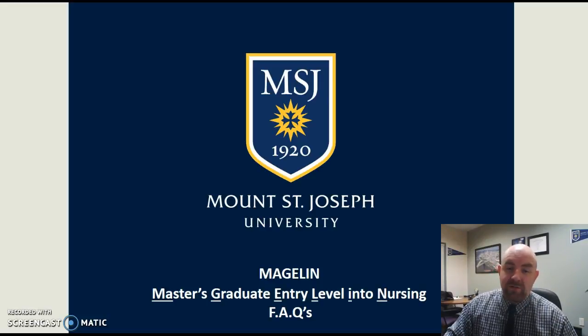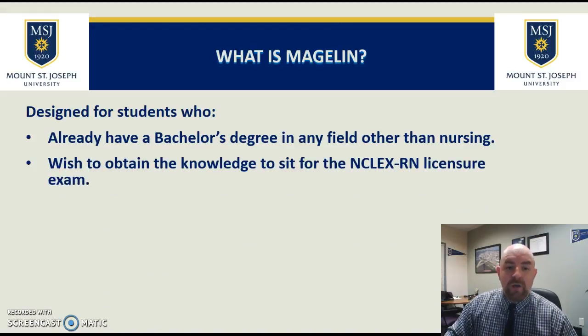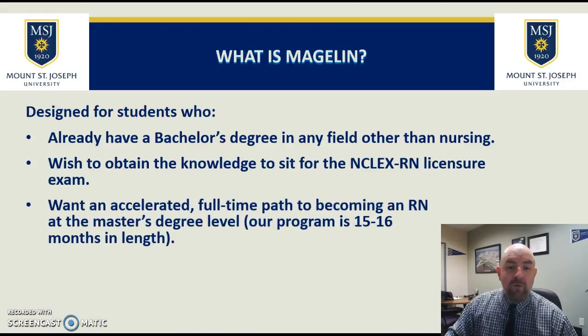The Magellan program is the master's graduate entry level into nursing program. It's designed for students who already have a bachelor's degree in any field other than nursing who wish to obtain the knowledge to sit for the NCLEX RN licensure examination and want an accelerated full-time path to becoming a registered nurse at the master's degree level. Our program is 15 to 16 months in length, depending on which program start date you choose. We have start dates every January, May, and August.